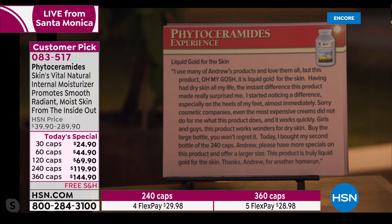'Liquid gold for the skin. I use many of Andrew's products and love them all, but this product — oh my gosh. Having had dry skin all my life, the instant difference this product made really surprised me. I started noticing a difference especially on the heels of my feet almost immediately. Sorry cosmetic companies — even the most expensive creams did not do for me what this product does, and it works quickly because it has to come from the inside.'